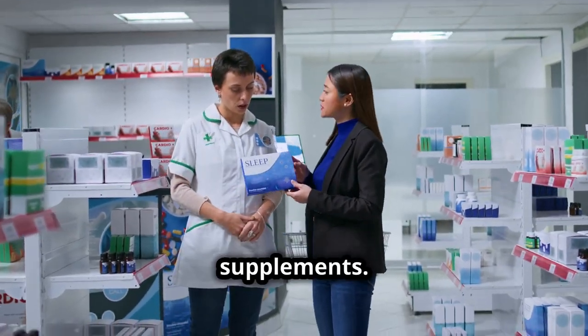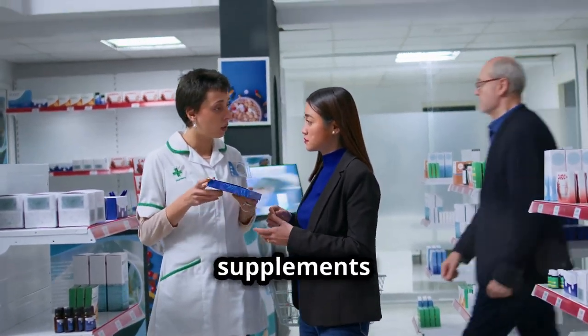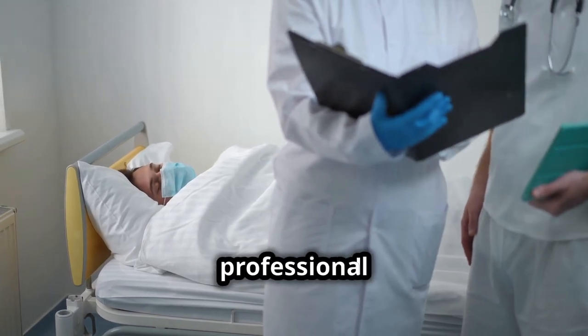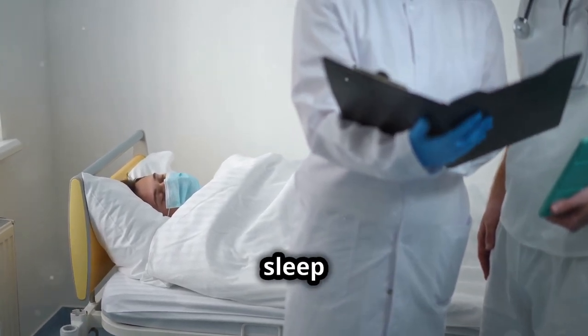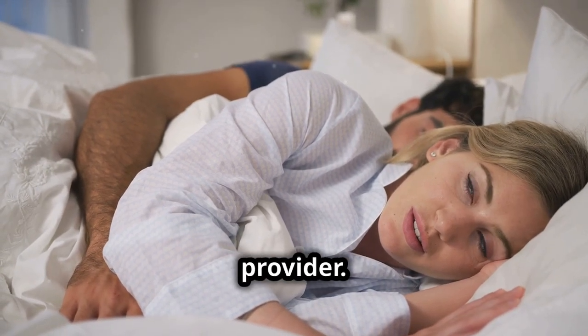Consider sleep supplements; however, it's important to consult a healthcare provider before using supplements like melatonin. If sleep problems persist, consider consulting a sleep specialist or healthcare provider.